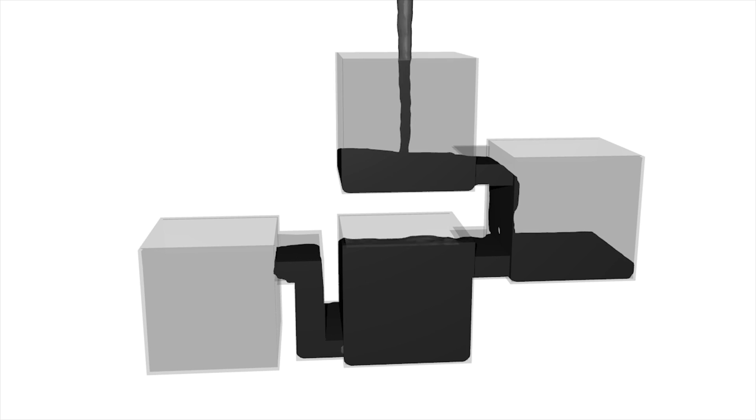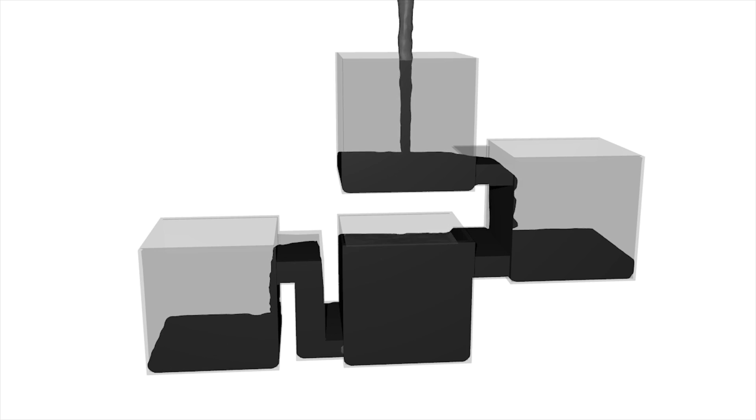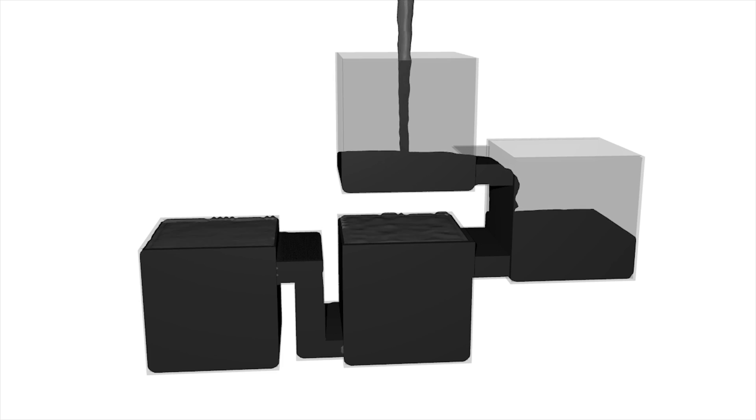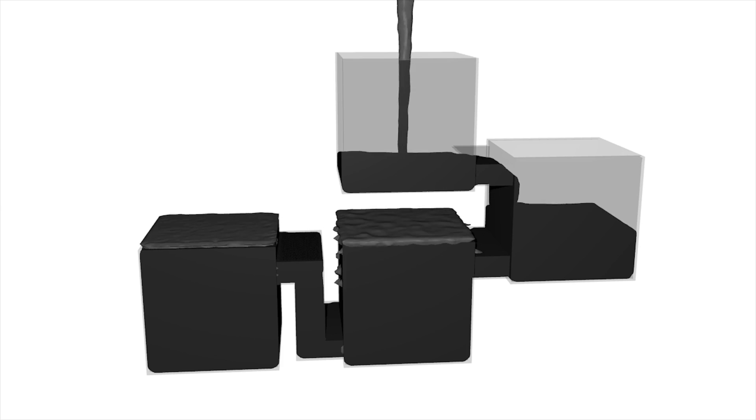And right about now the fluid starts flowing to container four, and container three stays at that level. And soon container four is filled, and container three is filled at the same time, and now they're starting to overflow.